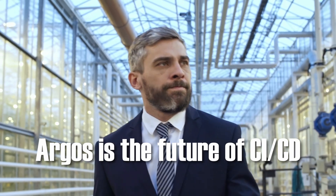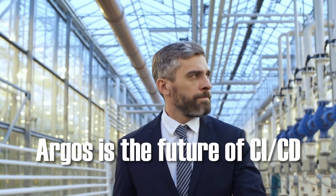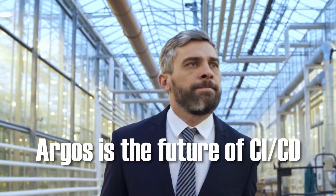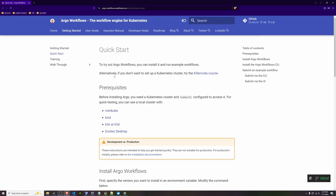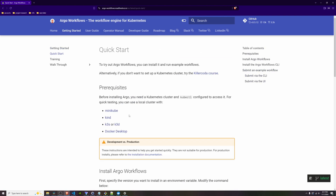So why would you want to learn Argo? Simply put, it's the future of cloud native CI/CD. As more companies adopt Kubernetes, they are looking for tools that integrate natively, and Argo fits the bill perfectly. Argo Workflows is quickly becoming the go-to choice for modern DevOps teams. If you're a DevOps engineer or developer working with Kubernetes, learning Argo is a no-brainer. It's already in high demand, and as more teams make the switch, you'll be one step ahead of the curve.